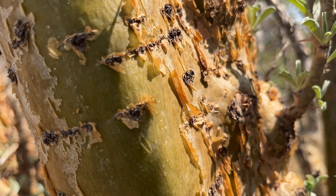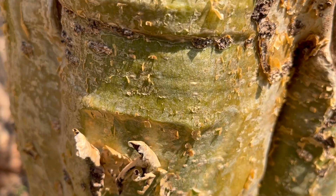Looks like a comifera, feels like a comifera, but it's not a comifera. What is it?